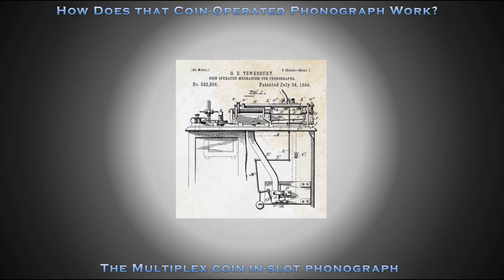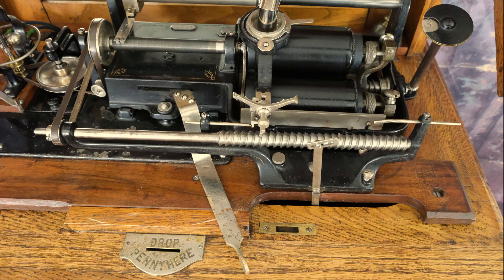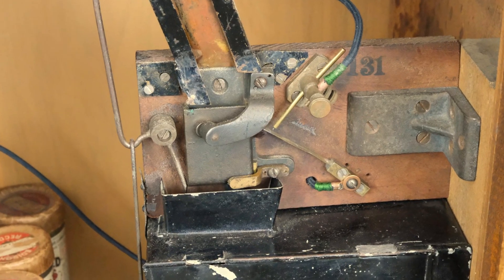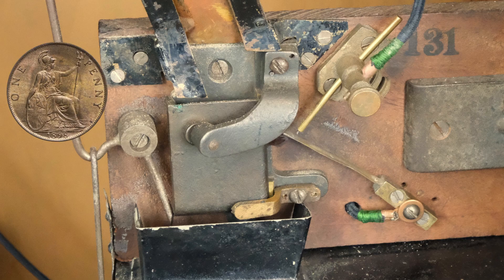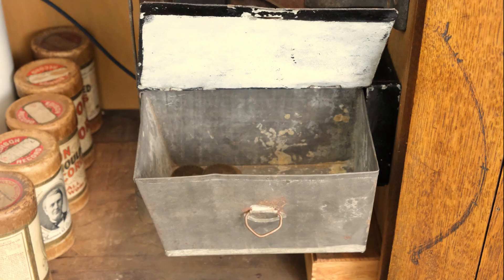The Tewksbury coin-operated mechanism for phonographs is what makes this coin-slot phonograph work. The Tewksbury repeater moves the carriage to the beginning of the cylinder to start play, and also lowers and raises the carriage and reproducer. Located behind the bottom cabinet door is the component that controls DC current to the motor. The coin — in this case a British penny — makes contact completing the electrical circuit to the motor and is not ejected until play is complete. Coins are collected in a locked tin cabinet.